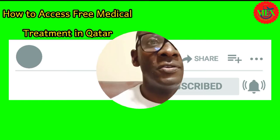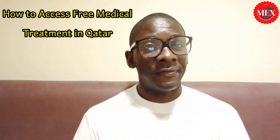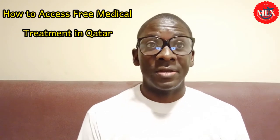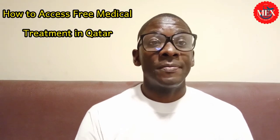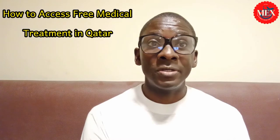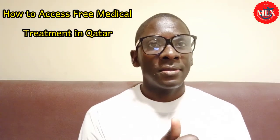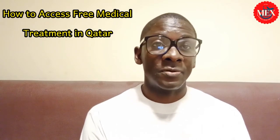Hi guys, welcome back to this channel. If you're new here, please consider subscribing and click on the bell icon so you'll always be the first to know when I upload a video. Thank you so much to the returning subscribers for coming back and for your support.